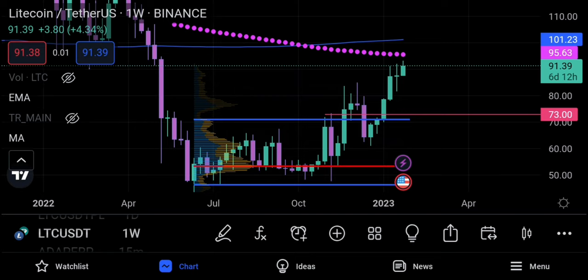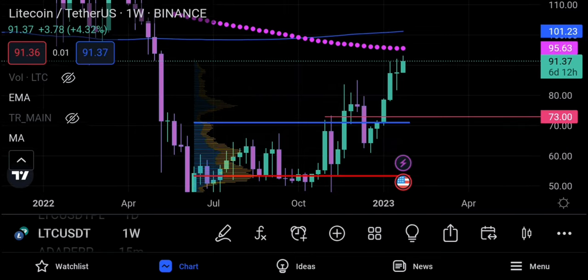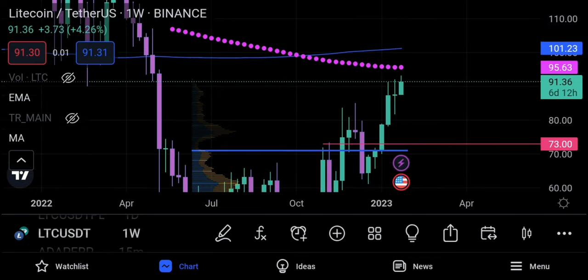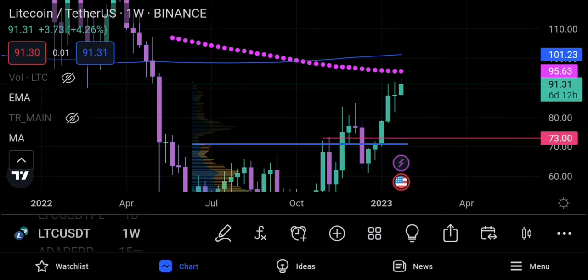Remember I was mentioning the 95 range — it looks like Litecoin is trying to break up today. We might get a run up to that 95 range where we would face resistance from the 233 EMA on the weekly. We have another significant level at 101.23, which is the 200 simple moving average on Litecoin. So the key zones are 95 and 101.